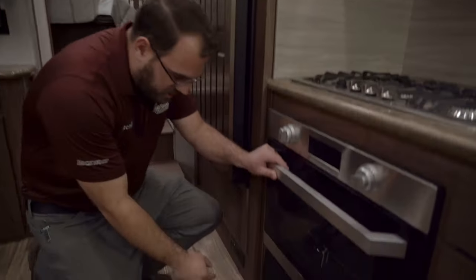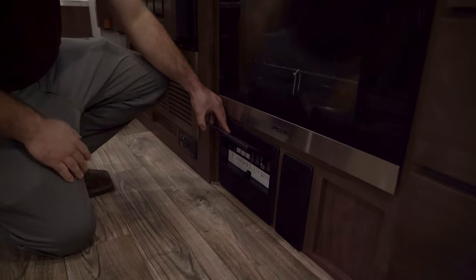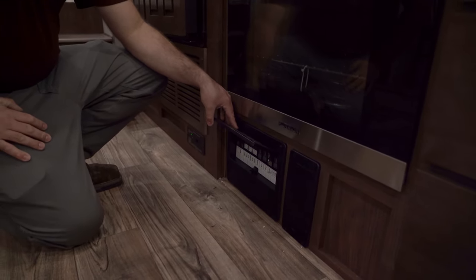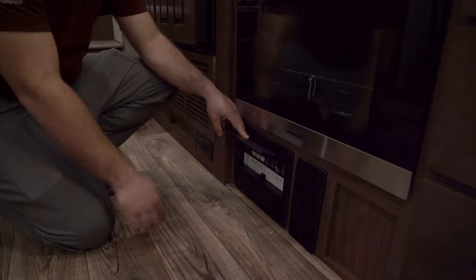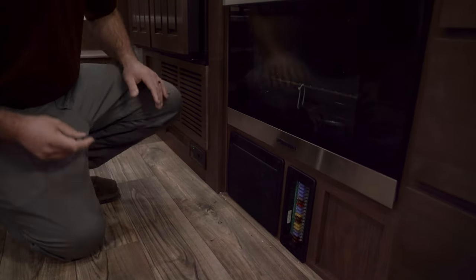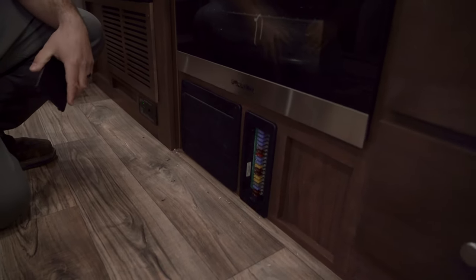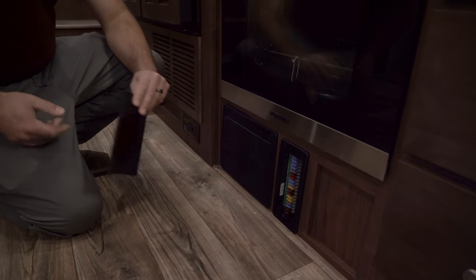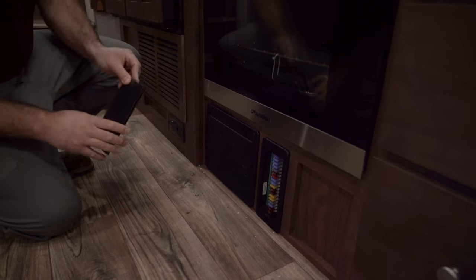Down below the oven you have a couple of distribution panels. One panel has all your circuit breakers — everything that operates off 110-volt electricity is on a breaker located right there. Next to it is your fuse panel — most fuses in the camper are located here, all labeled for easy identification. If a fuse blows, it has a red LED light that lights up to let you know which fuse is blown.